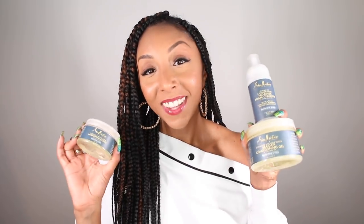It has monoi oil in it and also SPF, so this is a great go-to summer thing for our summer protective styles. The next products I want to show you are actually made for braided hair and protective styles, and of course it's by Shea Moisture. I didn't even know these products existed — raise your hand if you didn't even know these existed.